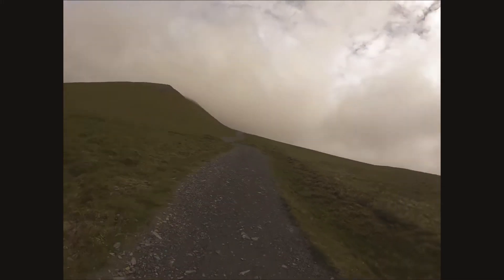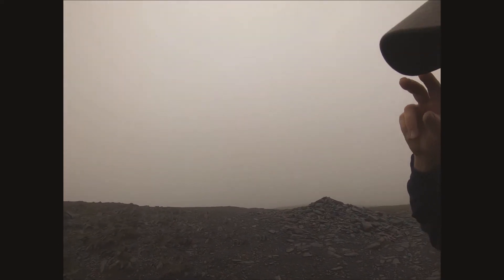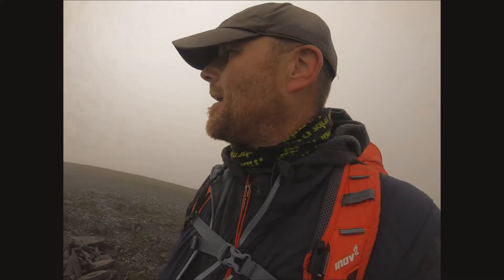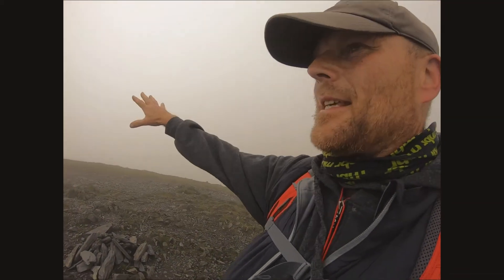Down there and then the summit is the next one along — that is just in the cloud. So prepare yourself for some breathtaking views from the summit! It's a bit windy at the top, and it's a bit raw as well — the wind has got quite a chill to it. It does occasionally blow through and you might pick up a bit of blue sky, you get glimpses, but lots of cloud because it's high. So down we go — let's see what's next on the agenda.